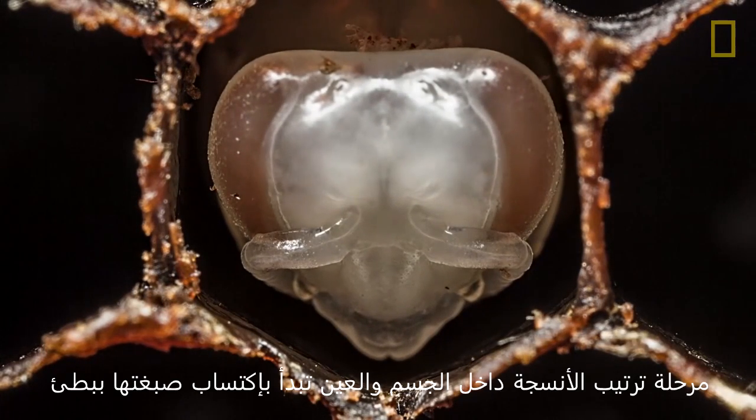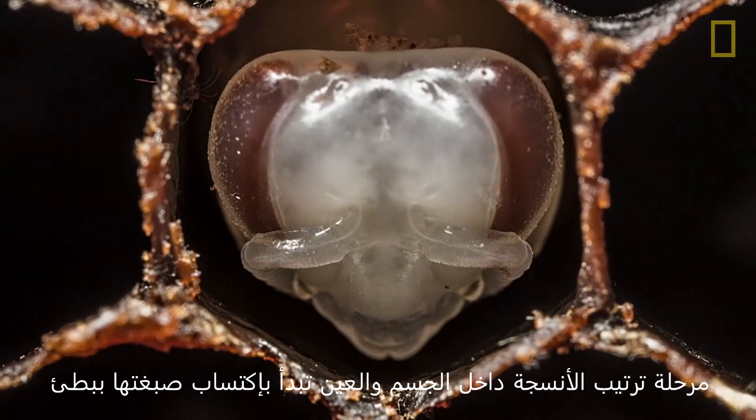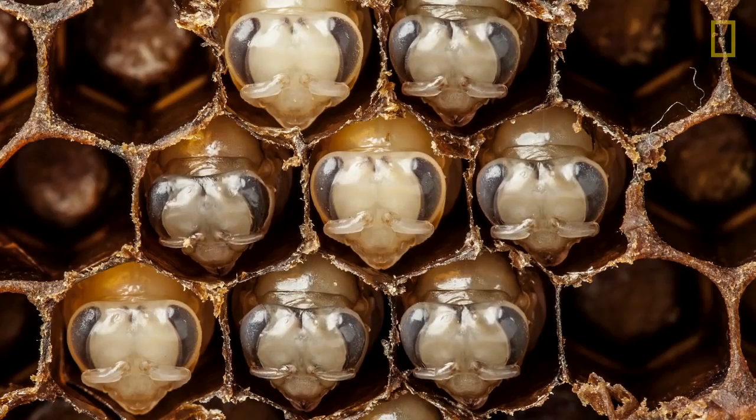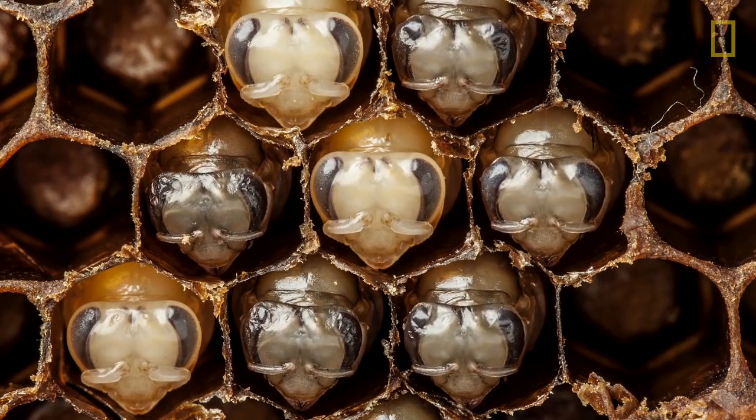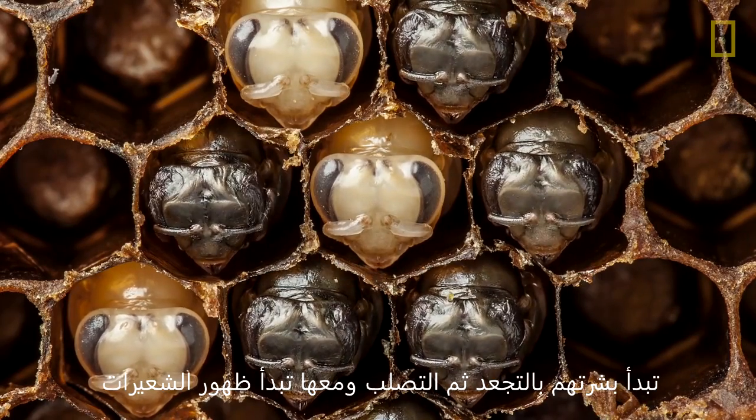The tissue reorganizes in their body and the pigment slowly develops in their eyes. In the last step, their skin shrivels up and they sprout hair.